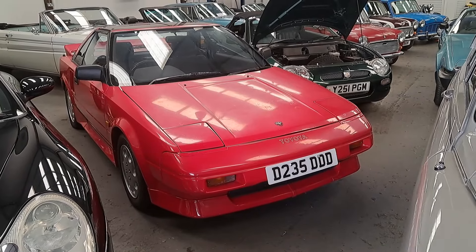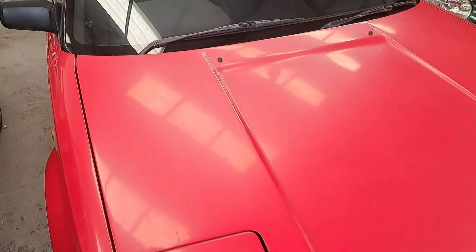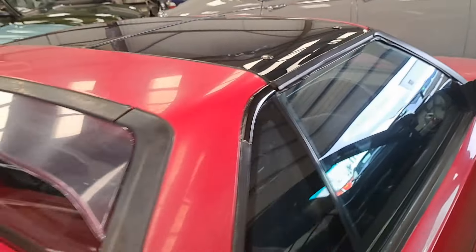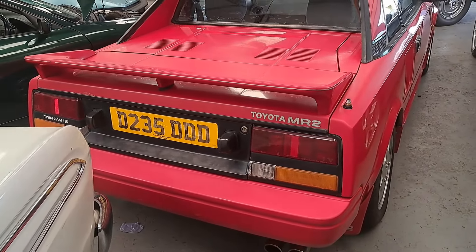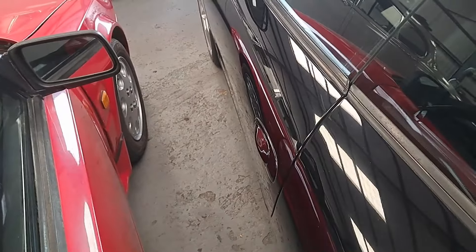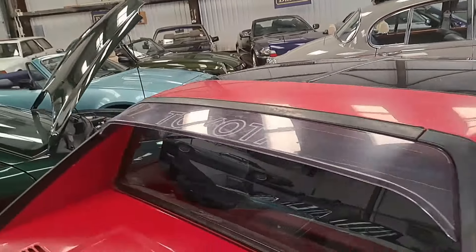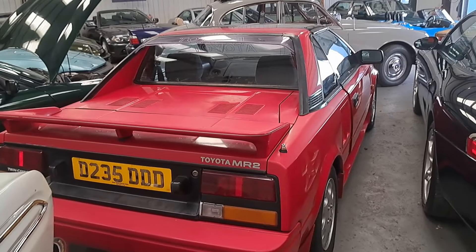A 1987 Toyota MR2 T-Bar — I believe this is an early facelift one for the Mark 1 MR2. The paint is very flat, you can kind of see it on camera. The estimate is only £2,000 to £3,000. I didn't think these MR2s were in sensible second-hand classics territory, but the estimate tells me they still are. It's going to need some work. The interior actually looks pretty good — there's a cigarette burn on one of the seats, but that's okay. I love that 1980s Japanese car aesthetic — it's probably why I have a 1980s Japanese car of my own.